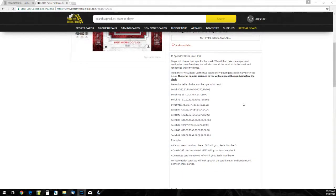Some examples: Carson Wentz 5/10 goes to serial number five. Jared Goff 23/50 goes to serial number three. And Mitchell Trubisky 10/10 goes to serial number zero.